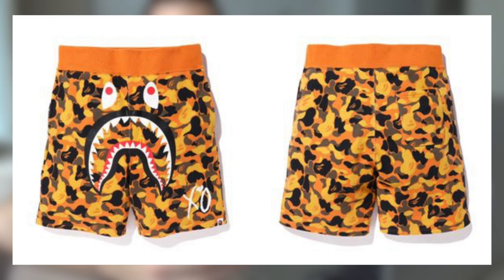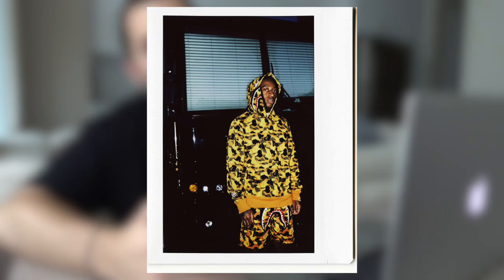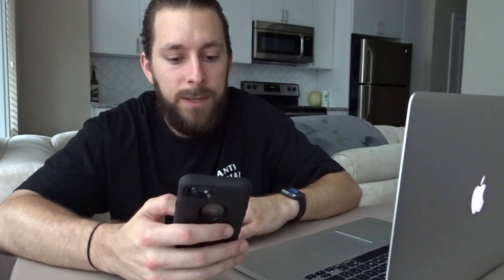One of my favorite items they're dropping is the shark head shorts — all-over orange camo with the shark face and XO logo featured on the left thigh. Pretty simple but if you like BAPE shorts and that shark logo you can't go wrong. It's all orange and loud, but that's the theme. These retail at $279. I honestly have no idea if they'll go up, hold their value, or drop in price after the drop — but they look really tough, just a bit high for me personally.